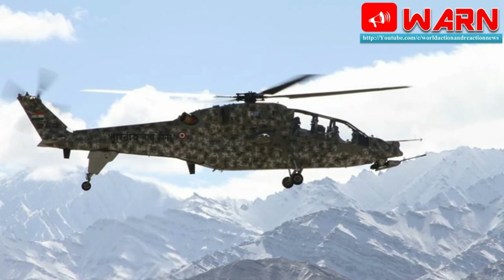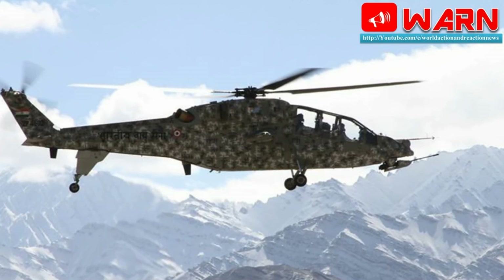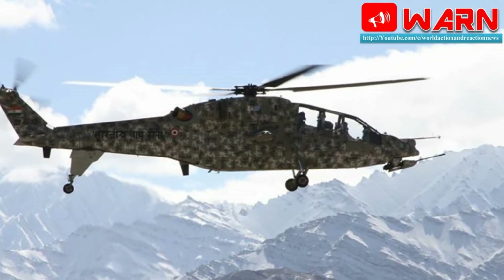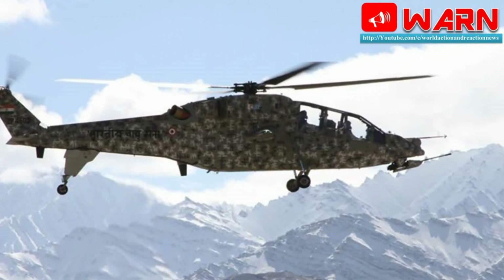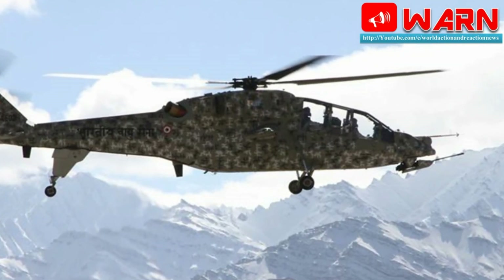According to HAL, the helicopter can carry out operational roles under extreme weather conditions at different altitudes — from sea level, hot-weather desert, cold weather, and Himalayan altitudes. The helicopter has been tested for the same.